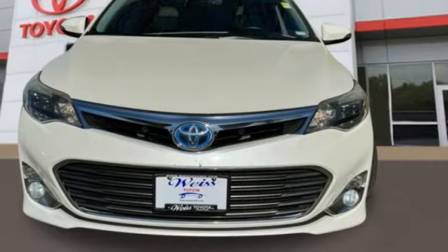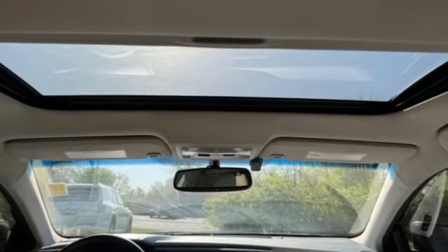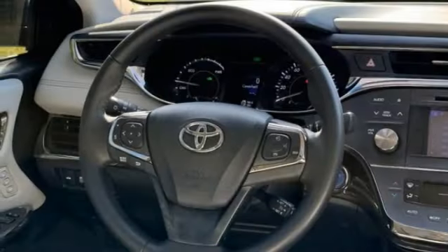This vehicle has less than 85,000 miles. Here are some of this vehicle's great options: heated mirrors, aluminum wheels, brake assist, stability control, tire pressure monitor, daytime running lights, engine immobilizer, front wheel drive, integrated turn signal mirrors, and remote trunk release.